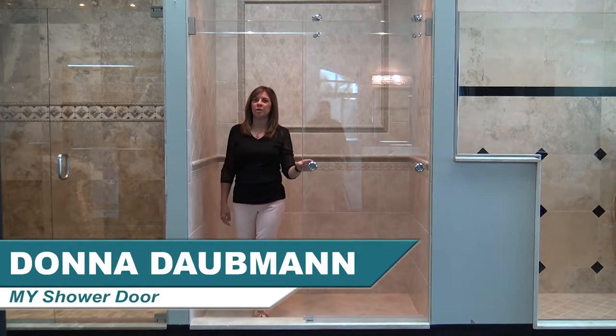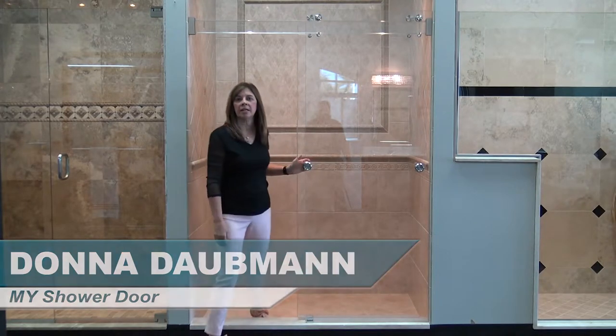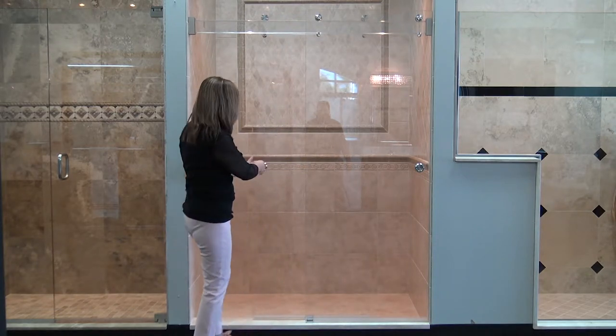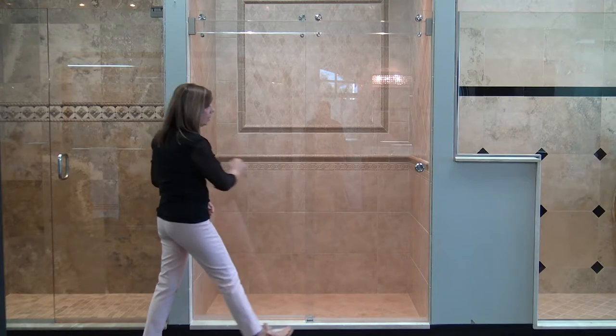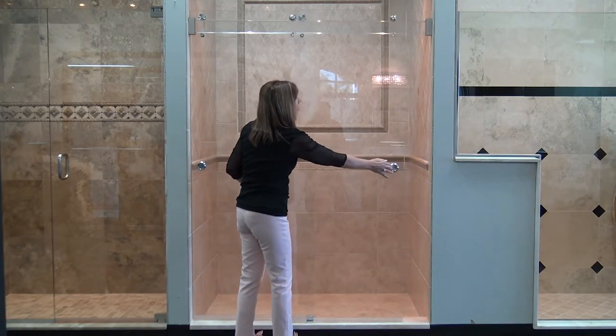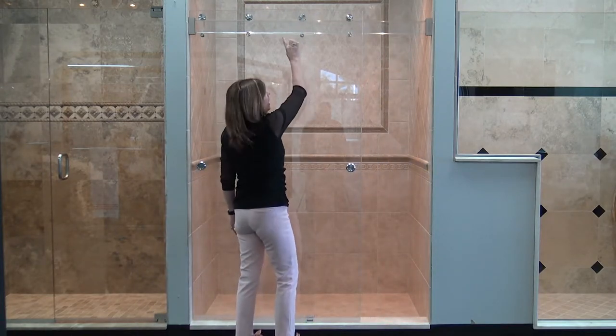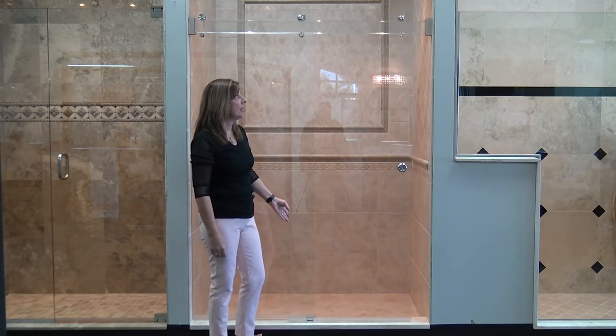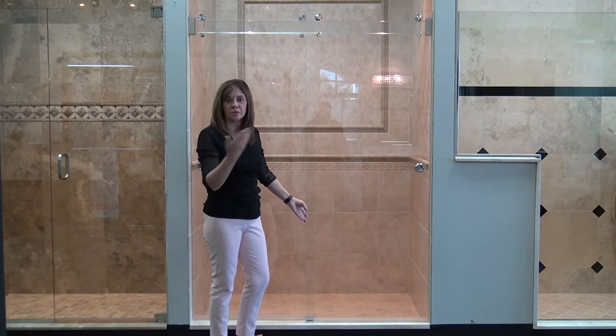This door is brand new to my shower door. It's called the My Double Glide Ultra. The reason for that is it's two barn doors that slide — one slides this way and the other one slides this way. The nice thing about it is the ultra part: the clear glass header on top where the wheels slide against. Makes that door look elegant and crystal clear.